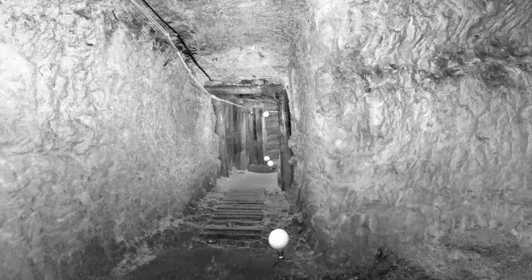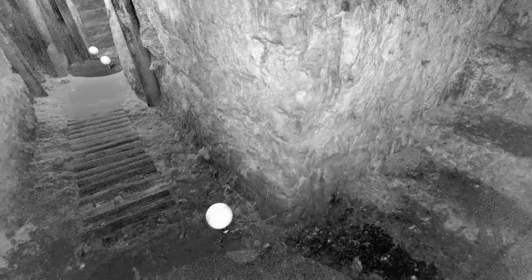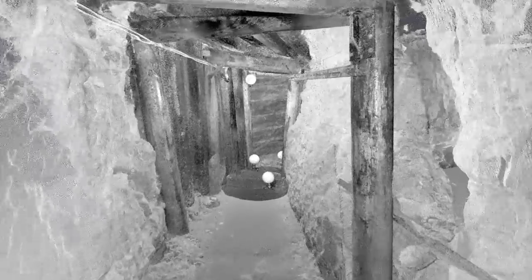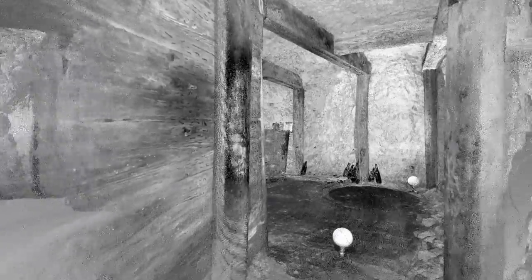Further along the same hallway, we pass a furnace and water heater on the way to a kitchen. The kitchen still holds a large stove that was used to feed the soldiers housed here.